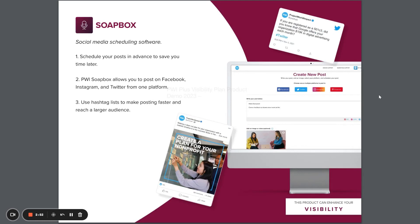Soapbox makes juggling busy schedules a little easier by allowing you to post to Facebook, Instagram, and Twitter all from one platform. Schedule your posts in advance so you don't have to remember to do it later.